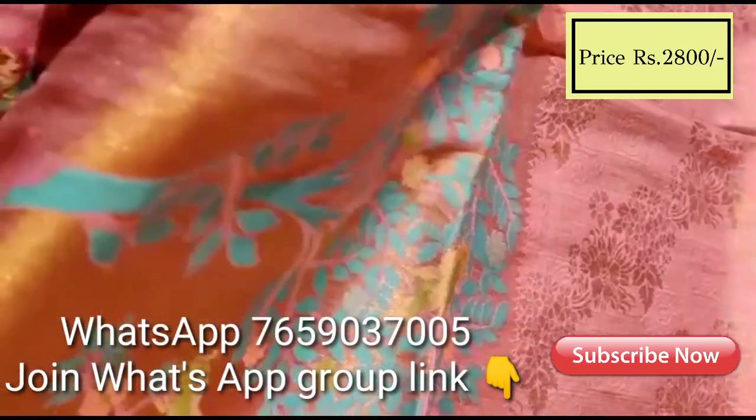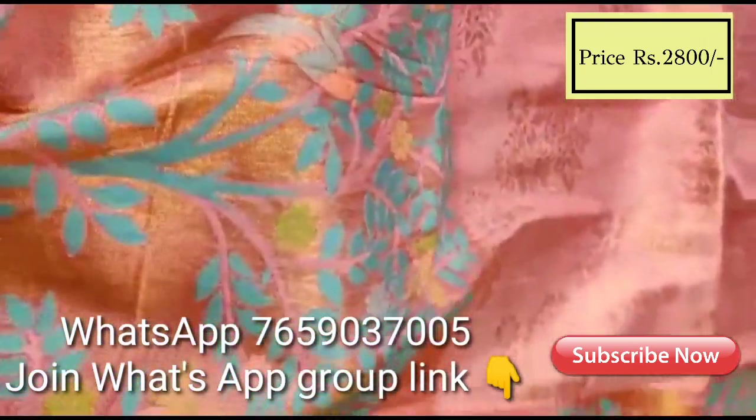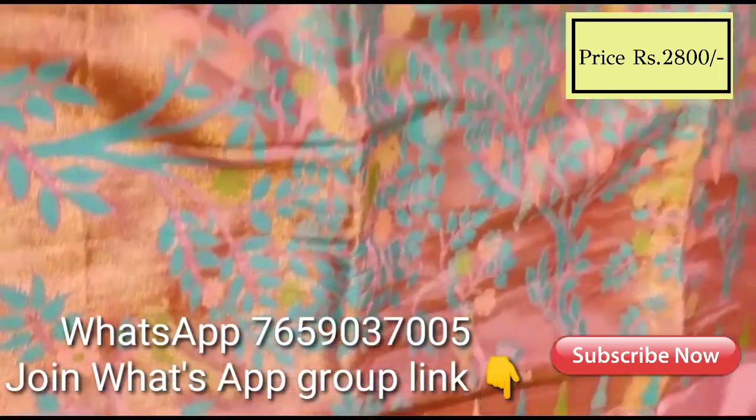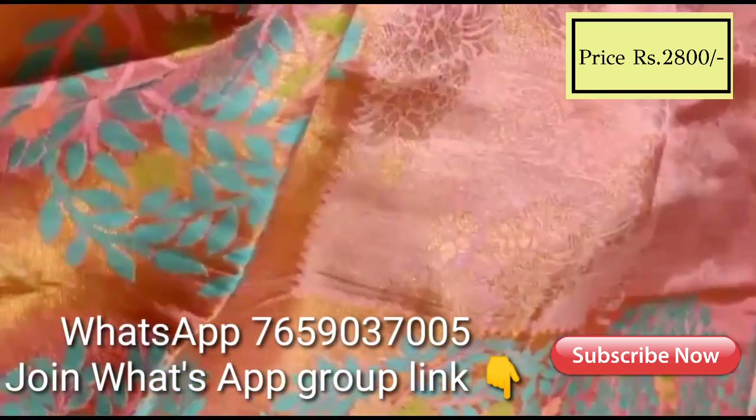This is a Banaras sari — nice and shiny with soft finishing. The draping is very easy and comfortable. It features thread weaving throughout.